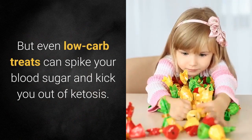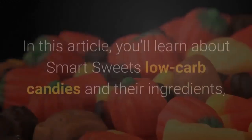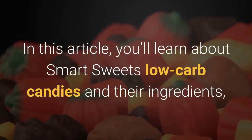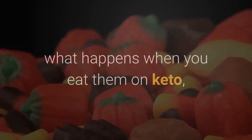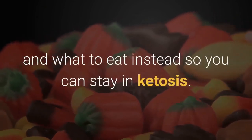But even low-carb treats can spike your blood sugar and kick you out of ketosis. In this article, you'll learn about Smart Sweets low-carb candies and their ingredients, what happens when you eat them on keto, and what to eat instead so you can stay in ketosis.